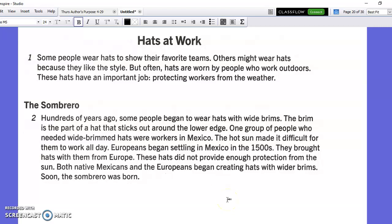Hello, I'm just making this short video just in case anyone needs help reading the text. The title is Hats at Work. It says some people wear hats to show their favorite teams. Others might wear hats because they like the style, but often hats are worn by people who work outdoors. These hats have an important job protecting workers from the weather.